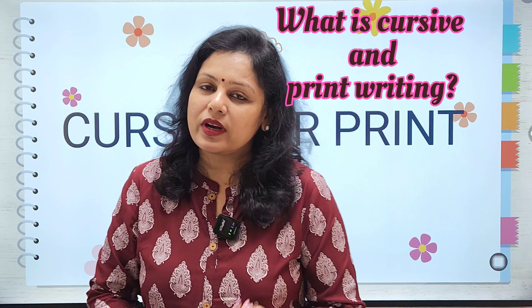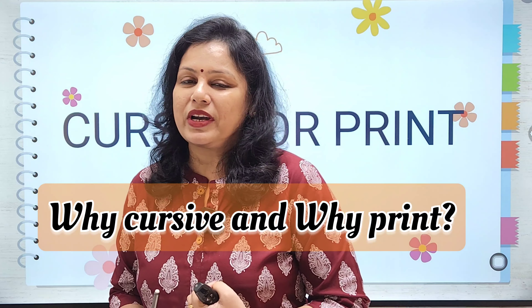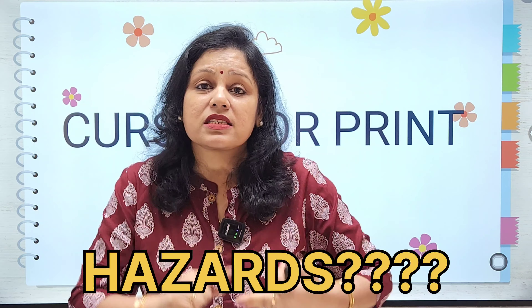Shall I write cursive writing? Shall I do print writing? In this video I'm going to discuss what is cursive and what is print writing, why you should do cursive and why you should do print writing. Hi, this is Shweta Gupta and you are watching me on my channel Twinkling Phonics.